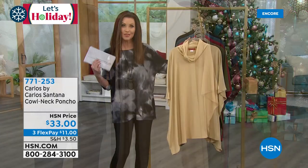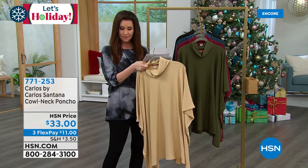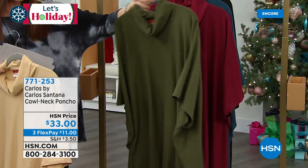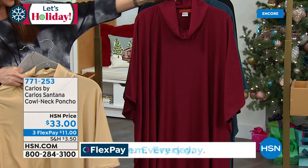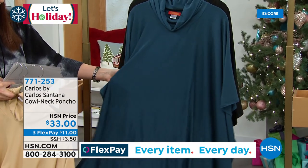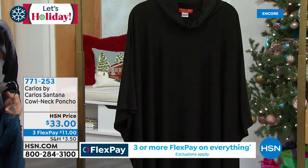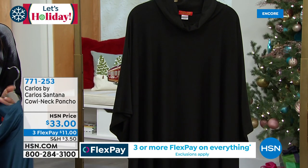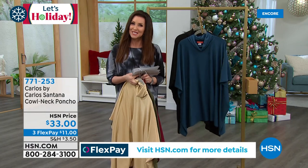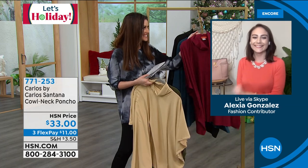It's the perfect gift to give anybody on your list because you don't have to wonder what size they are. You've got the color called camel, and we've got it in olive — I've got to see if that would look good with the Today's Special. Any of these would look great with our Today's Special leggings. That's the burgundy, there's the navy, a really pretty kind of chambray blue. And then you've got to have a good black poncho. It's just $11 to get it home. Let me introduce our guest, Alexia Gonzalez, brand ambassador for Carlos by Carlos Santana.